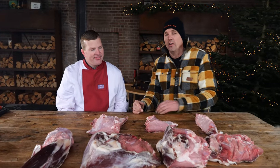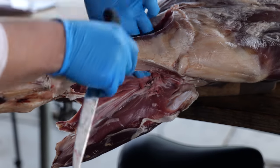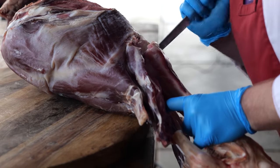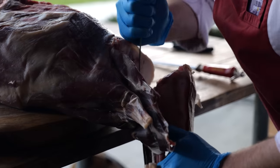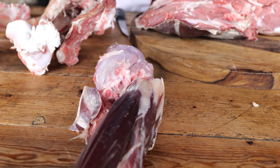And here we have it — the end result, all of the pieces taken apart. We're gonna start with the shank, which sits at the bottom of the leg and has an insane amount of flavor. This is going to be perfect for our stock and soup, because the crazy amount of flavor we can extract from that meat makes our soup absolutely fantastic.